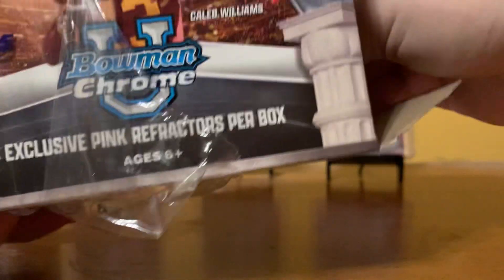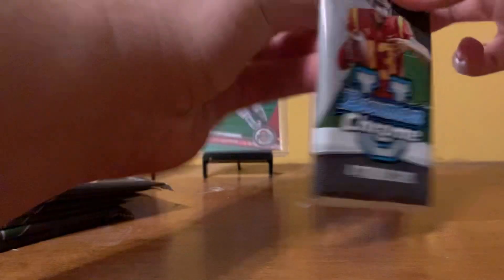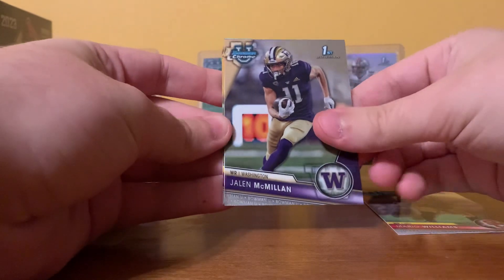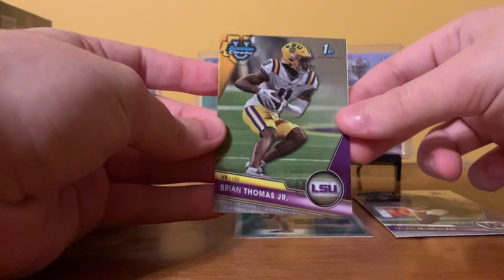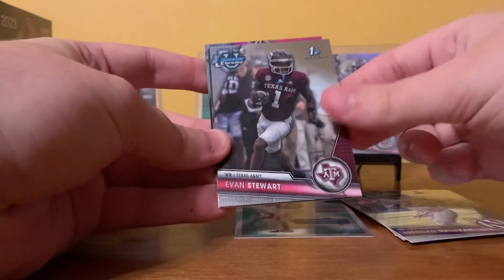Let's start with this one, put this one to the side. Mario Williams, Jalen McMillan, 55 throwback Jordan Travis, and then a Brian Thomas Jr.